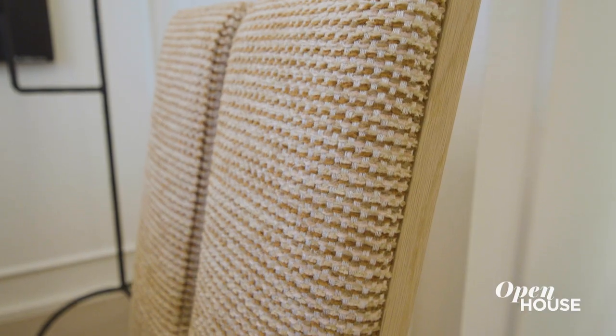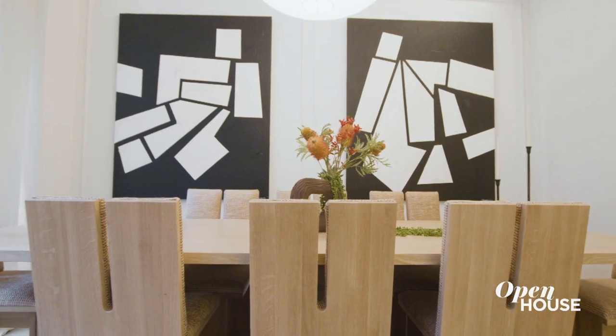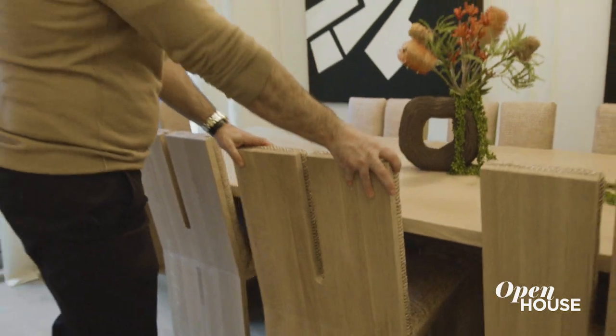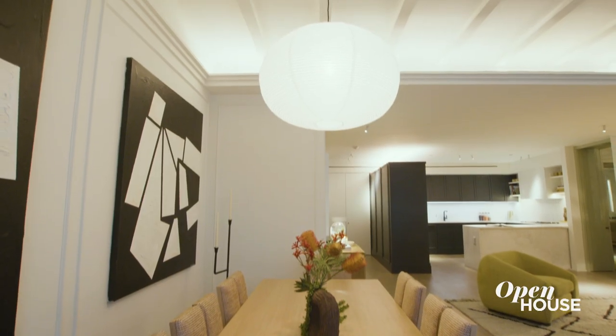I wanted to make the dining area feel distinct, so I often go with oversized artwork that has a sense of movement to it. I paired it with these very sculptural dining chairs that feel like an art piece. And then to create a sense of intimacy and warmth, I used this low-hanging pendant.